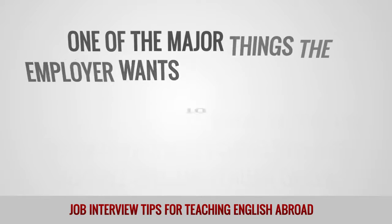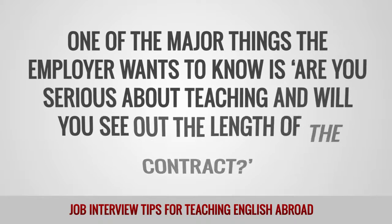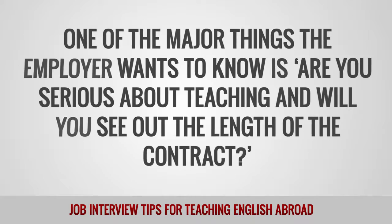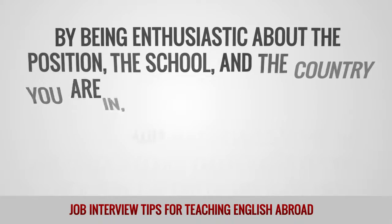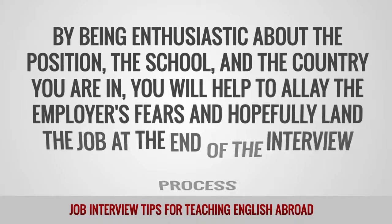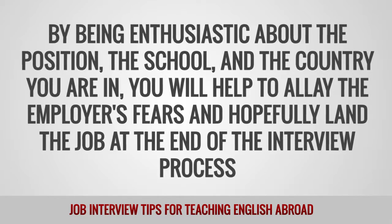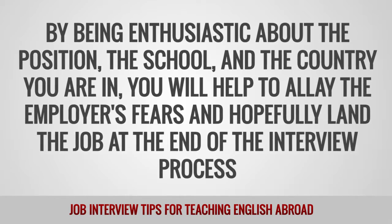One of the major things the employer wants to know is: are you serious about teaching, and will you see out the length of the contract? By being enthusiastic about the position, the school, and the country you are in, you will help to allay the employer's fears and hopefully land the job at the end of the interview process.